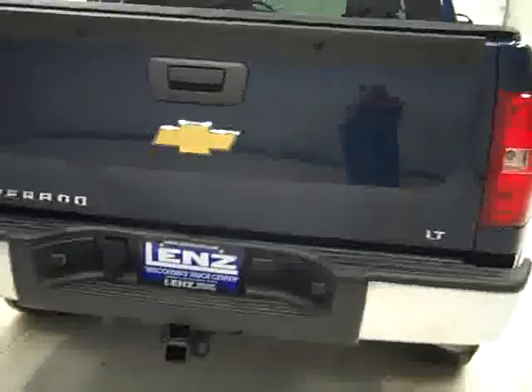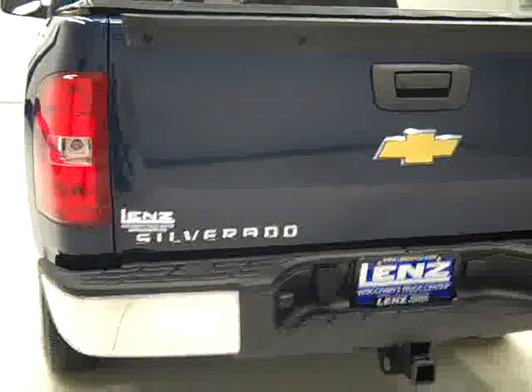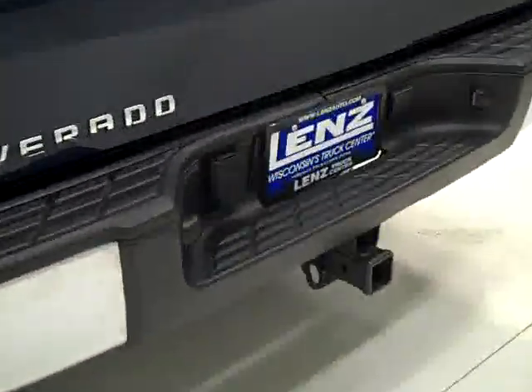Going around back, the rear bumper and tailgate are in very good condition. There's a hitch and wiring for towing and a soft top factory tonneau cover. In the bed there's also a factory drop-in bed liner, and that's in good shape as well.